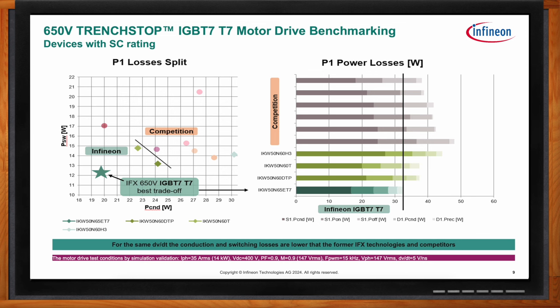When benchmarking the IGBT7 T7 versus previous Infineon generations and competition, we compare total switching power versus total conduction power, and also break out individual power dissipation components — IGBT conduction, turn-on energy, turn-off energy, diode conduction, and reverse recovery energy. The T7 clearly lowers conduction losses across the board, indicative of its 1.35V VCSAT, giving 15% lower case temperature and 25% higher power density. It also features improved humidity ruggedness, 3 microsecond short circuit rating, and the new NCON7 diode with improved softness.